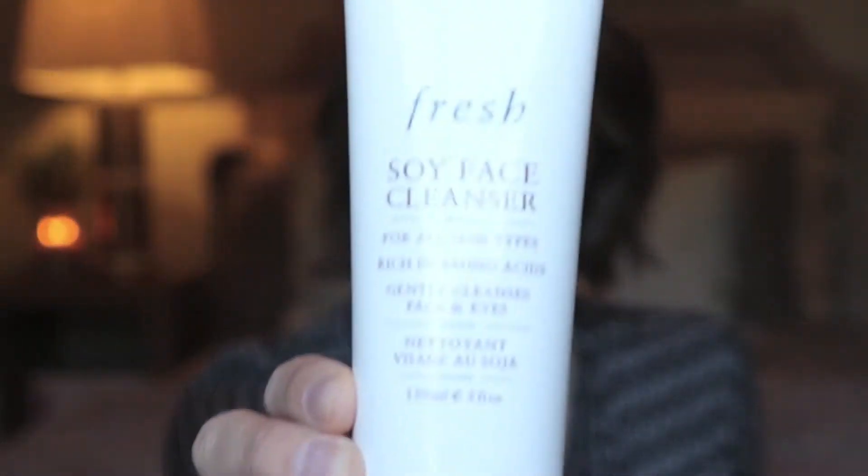I also picked up another cleanser I've never tried before — the Fresh Soy Face Cleanser. This is expensive, which is why I haven't purchased it before. I've heard amazing things about Fresh. I've used some of their lip products, a face mask, and a sample-size toner, but I've never used the cleanser. It's almost $40, which is a little crazy for a cleanser, but since I had the discount I went for it. I'm really, really excited to use this because I've heard nothing but good things.